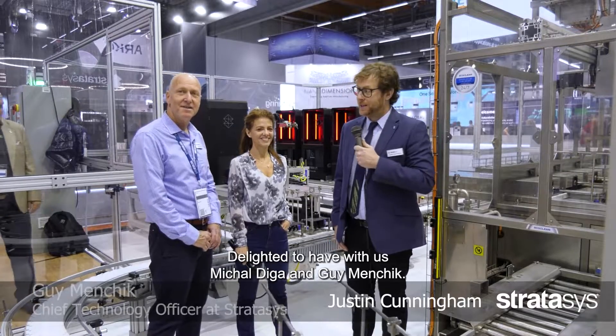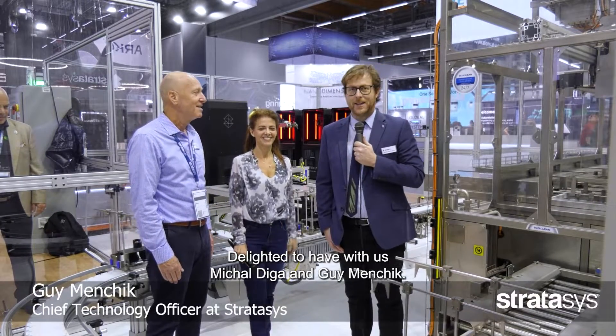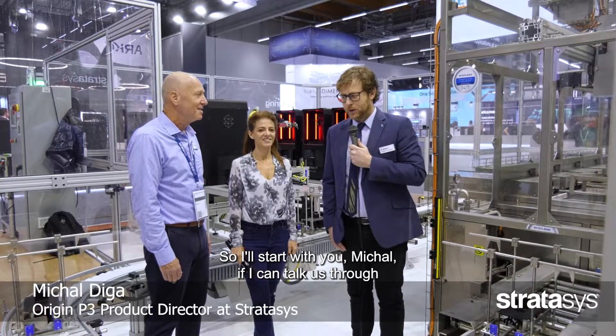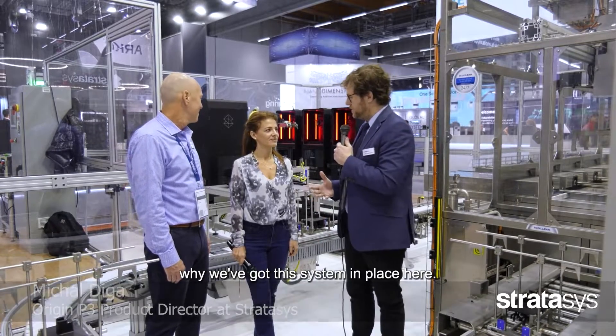Welcome to Formnext 2022. I'm Justin Cunningham, delighted to have with us Michael Digger and Guy Menchek. I'll start with you, Michael — talk us through why we've got this system in place here.